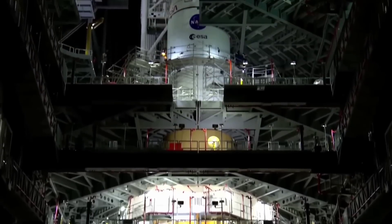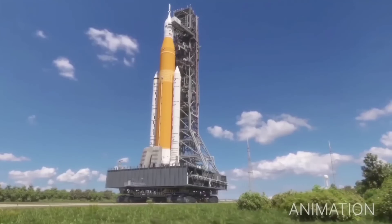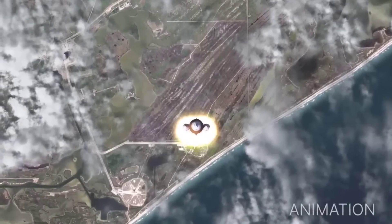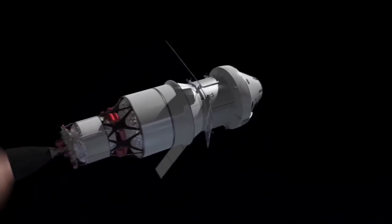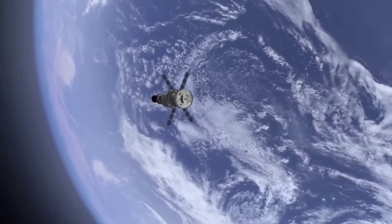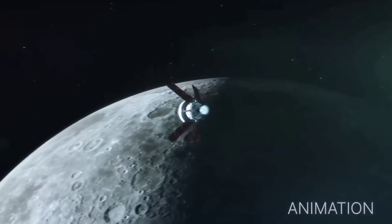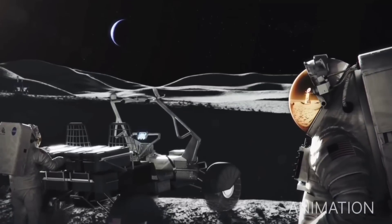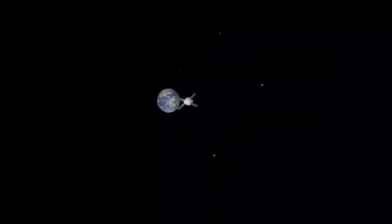NASA's Artemis plans to use its Space Launch System and SpaceX Starship HLS to return humans to the Moon. Before launching humans, NASA will conduct the Artemis 1 mission, an uncrewed flight test of the SLS Orion vehicle. Then NASA plans to launch the Artemis 2 mission, the first crewed demonstration flight of SLS Orion around the Moon. After those demo missions are successful, NASA will conduct the Artemis 3 mission, which will land a pair of astronauts on the lunar surface. The first crewed lunar landing was initially planned for 2024 but has been delayed until 2025 due to various factors, including the coronavirus pandemic.